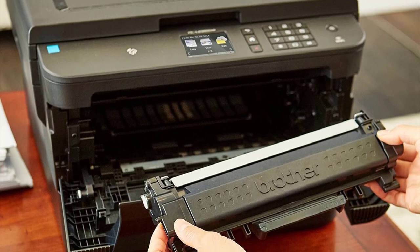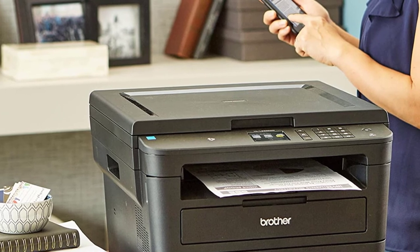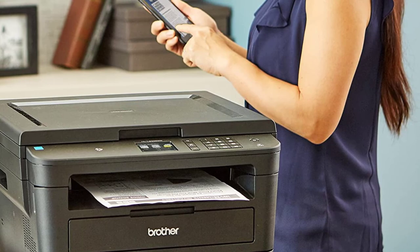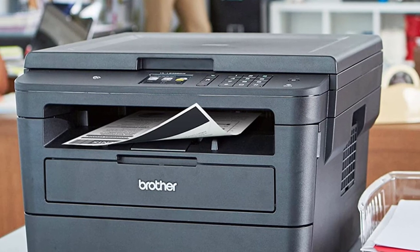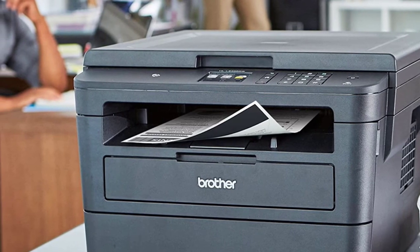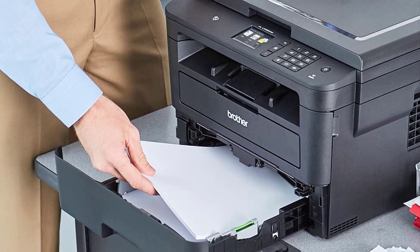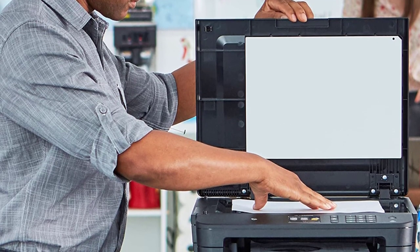The HL-L2395DW is typical in size and weight for a monochrome laser at its price. It measures 10.7 x 16.1 x 15.7 inches (HWD) and weighs 22 pounds — easy enough for most people to carry, but large enough that you may want to put it on a table or bench of its own. A 2.7-inch color touch LCD combined with a numeric keypad and a few function buttons makes it easy to control the printer's all-in-one functions. For paper handling, it has a 250-sheet main tray and a one-sheet multipurpose feeder, with an auto-duplexer for printing on both sides of a sheet of paper. The unit's maximum monthly duty cycle is 15,000 pages, making it suitable for light-duty use in a home or home office.